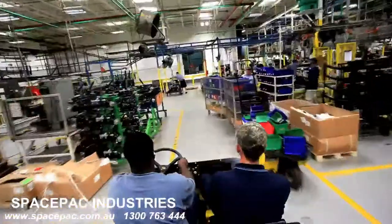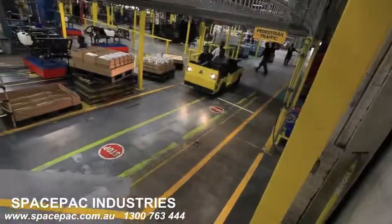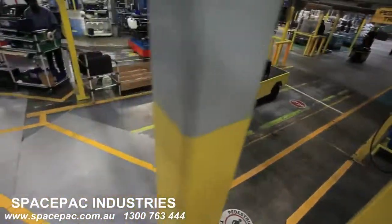With that much towing capacity, you'll appreciate the standard four-wheel hydraulic front disc regenerative braking system — a best-in-class advantage.